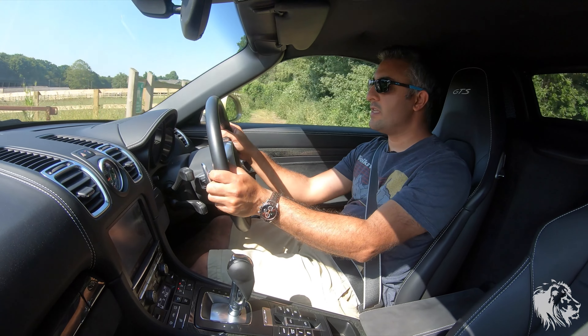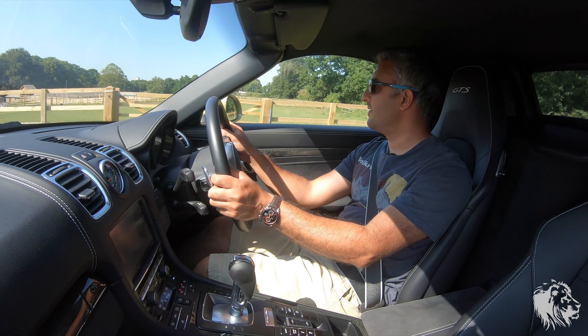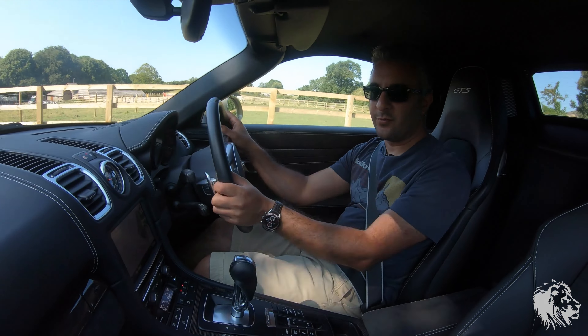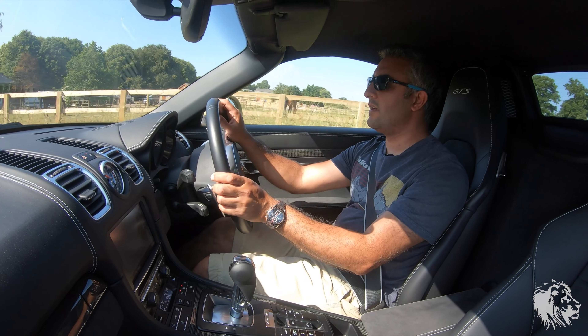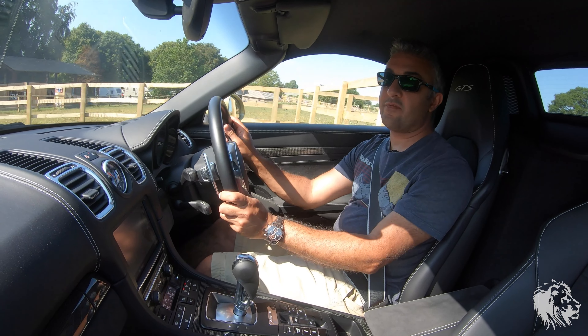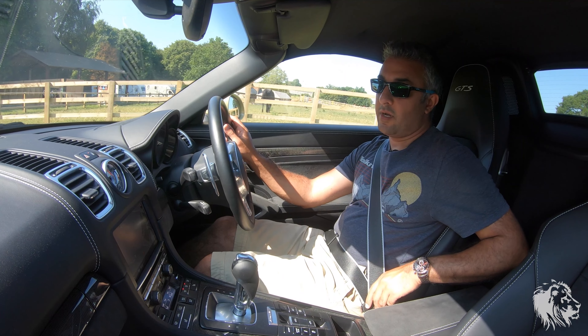It took me over a year to get this car as I said, and it was definitely worth the wait. Absolutely stunning condition — only done just over 11,000 miles, and it has been serviced every two years despite having that low mileage.